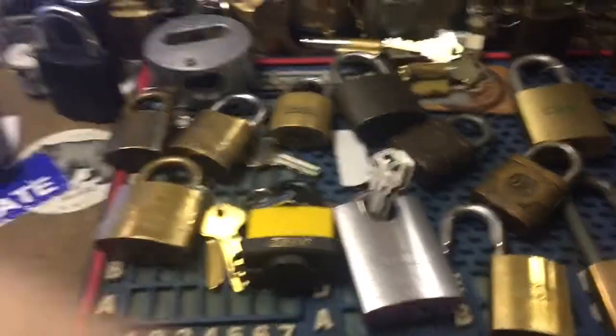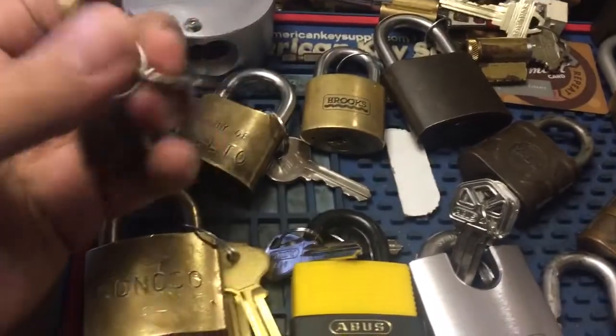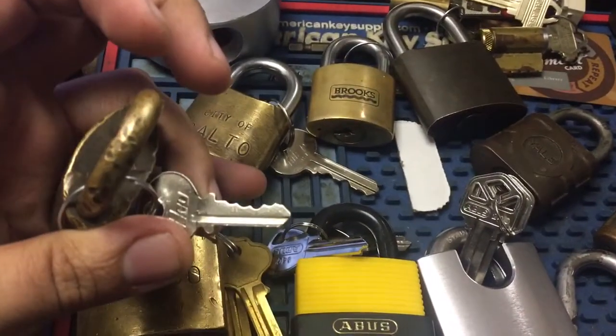Okay guys, another edition of Jeff's Bench is Full. I've got some stuff back here from Josh and Gleb.